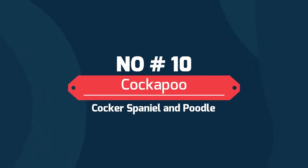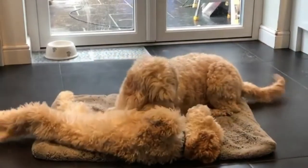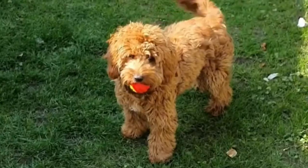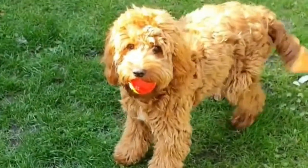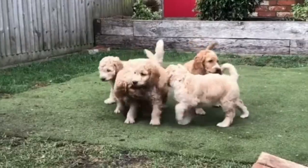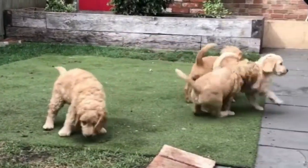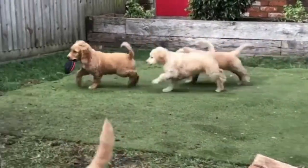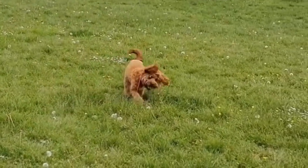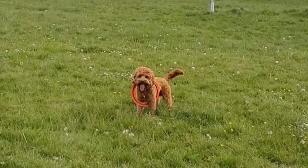Number 10: Cockapoo — Cocker Spaniel and Poodle. The Cockapoo is one of the earliest dual mixes to appear, dating back to the 1950s. They require a lot of attention and interaction. Their small body and silky fur are popular with families. They socialize well, get along with other dogs and cats, and love to smell and chase anything they see. It's essential to play a lot with your Cockapoo to get their energy out.